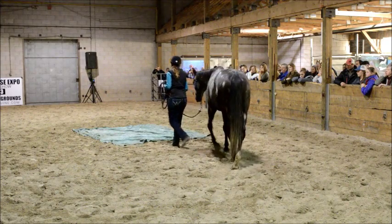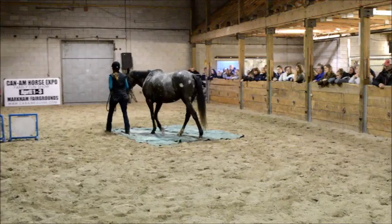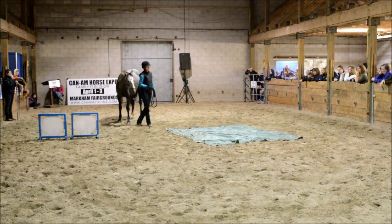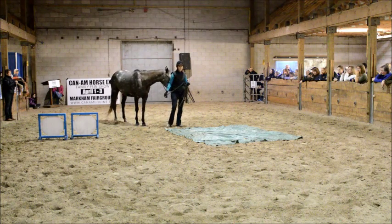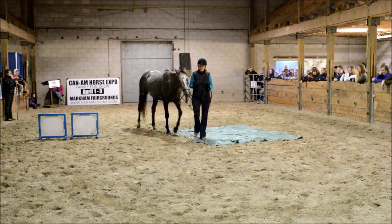The approach that I like to take with my horses is kind of a carrot and a stick approach, if you will. I like to be patient and persistent with my horses until I get the result I'm looking for. In the beginning, I use a lot more treats, and that's just because I need to get her really interested and thinking that this is worthwhile.